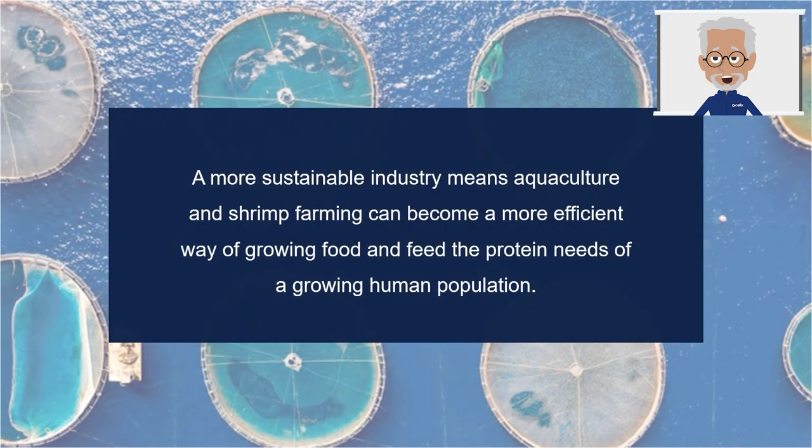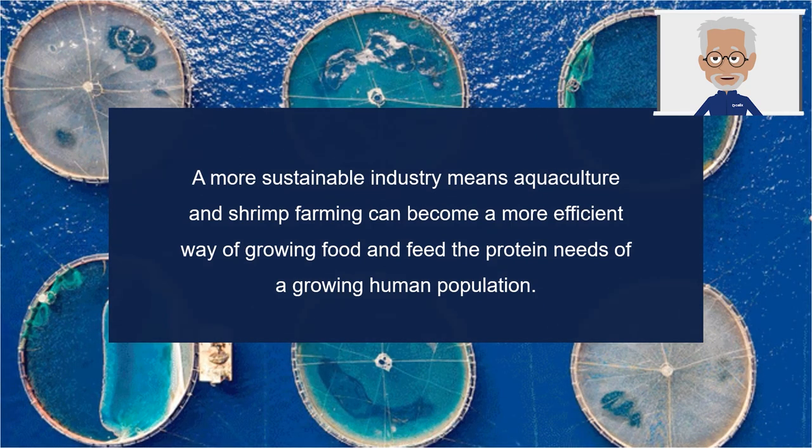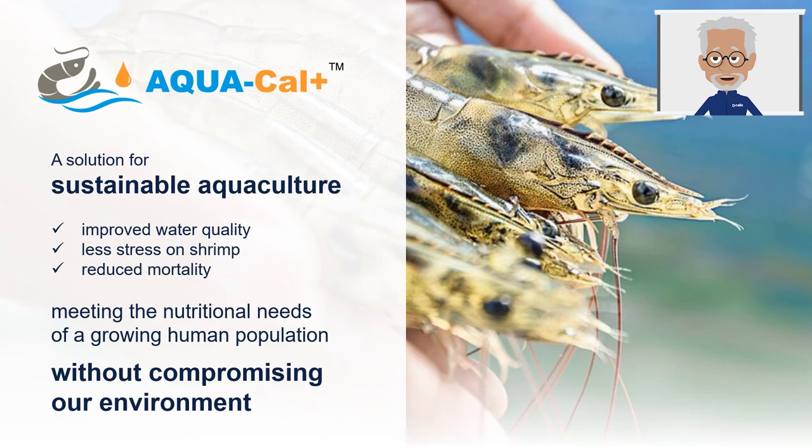While it is crucial to find ways to reduce aquaculture's negative environmental impacts, shrimp farmers also need to ensure they sustain and increase their production to remain profitable. With the right production methods and culture, shrimp farming can grow without taking a major toll on the environment. A more sustainable industry means aquaculture and shrimp farming can become a more efficient way of growing food and feeding the protein needs of a growing human population. With passion and a purpose of solving global challenges, Calix has developed AquaCal Plus, a water conditioner that safely addresses disease, improves productivity, to sustainably meet the nutritional needs of a growing global population.